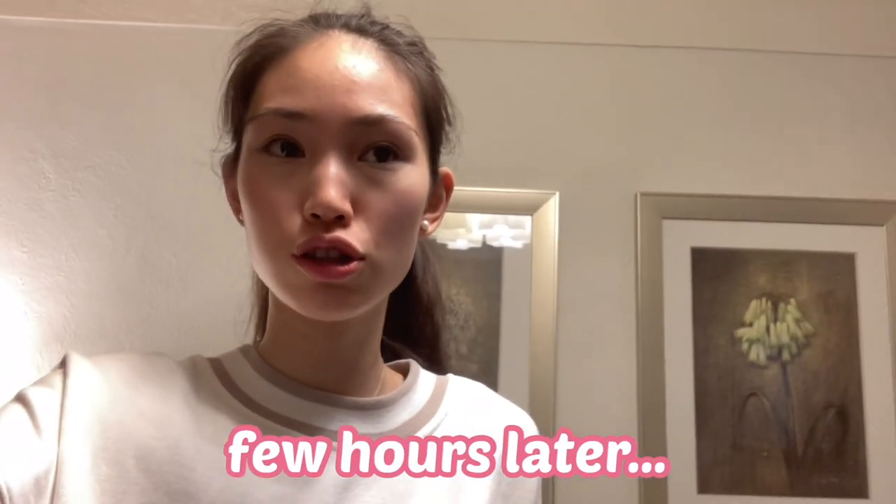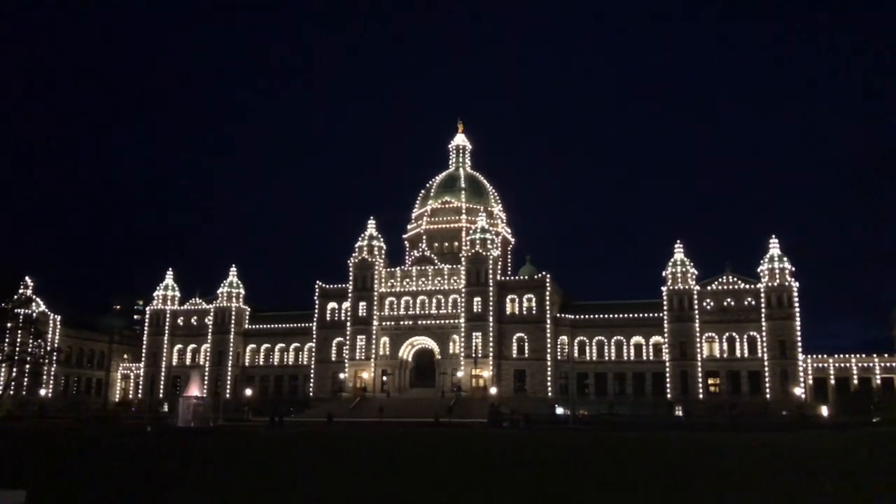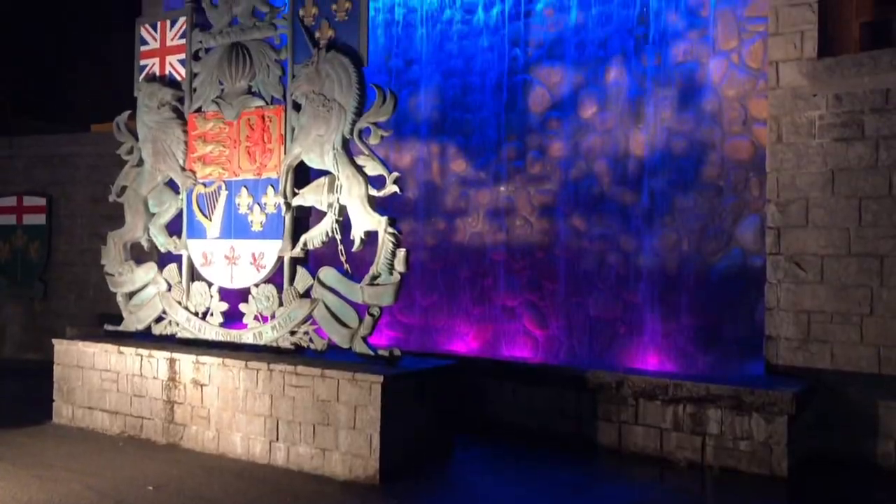Now we're going to the Parliament Hill area to get a nice little night view. It's super beautiful — all the lights are turned on, and it has a very different vibe compared to the daytime. I'm literally loving it. I definitely think the nighttime views are very amazing, maybe even more spectacular than the daytime views.